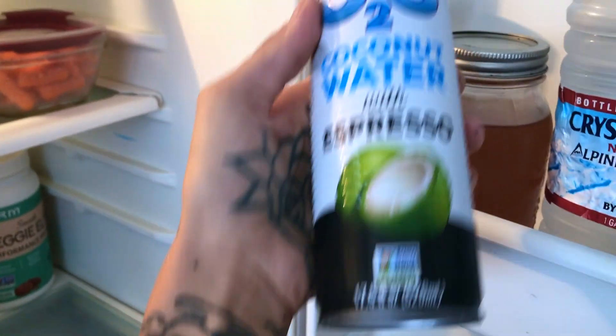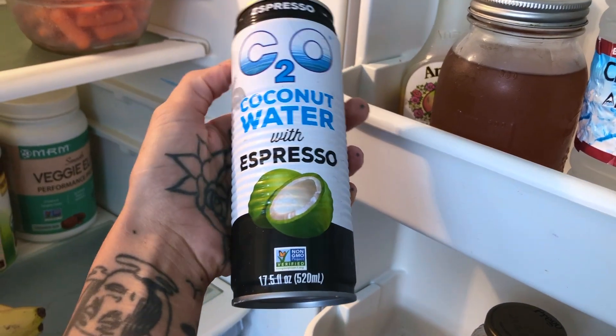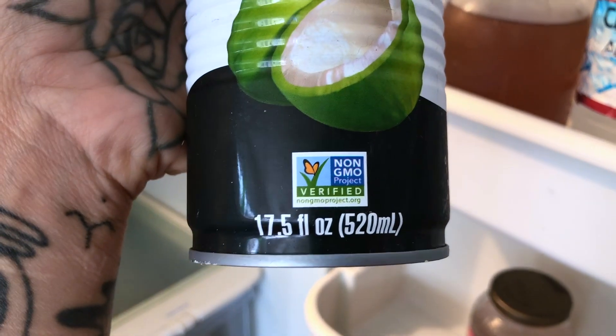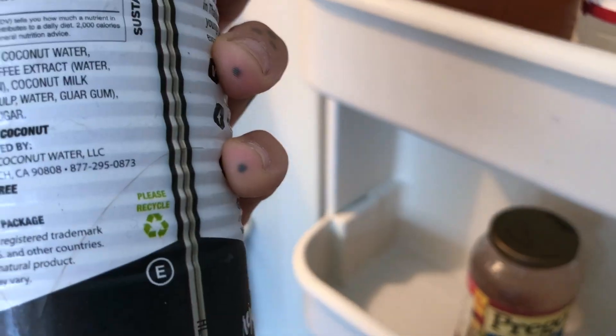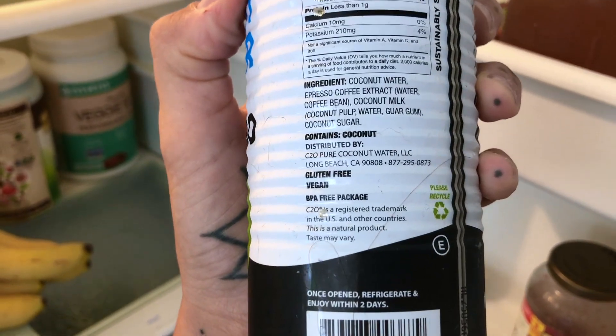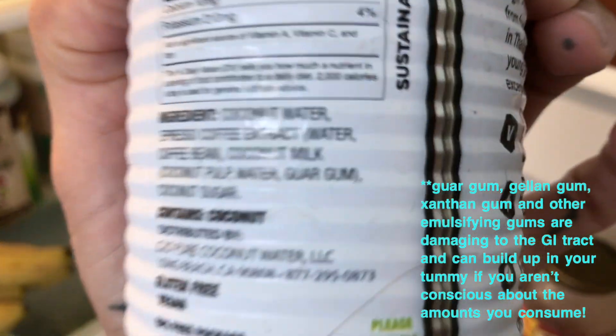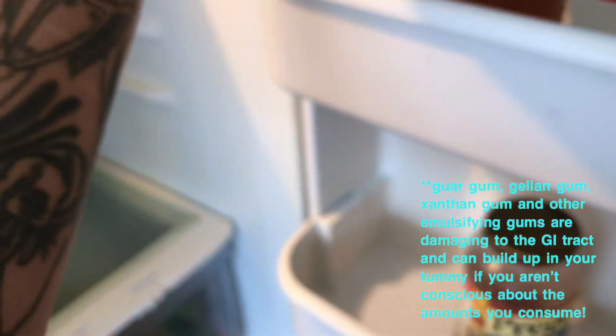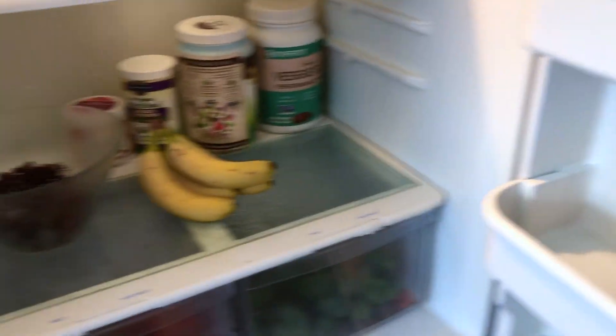I treated myself and went to Lassen's and got this — it's vegan and organic, which I love. Unfortunately it does have guar gum in it; I'm not a fan of gums because I don't want that in my food. But that's pretty much it for the fridge.